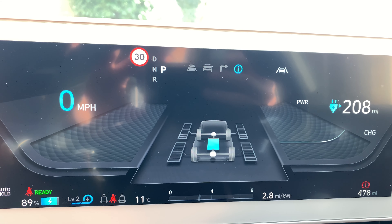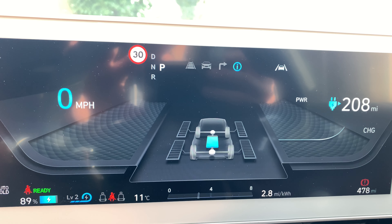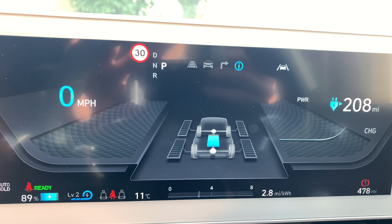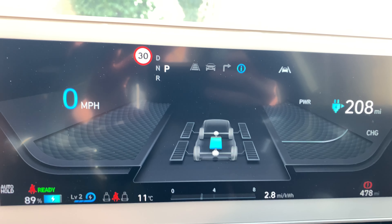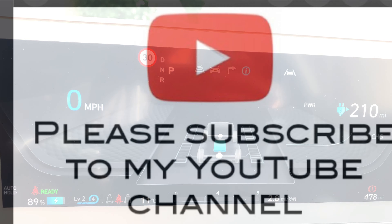Morning, guys. Just looking at last night's charge — it was about £9 and it's gone to 90%. It's just dropped a little bit because I put the heating on, but then I turned it off — so there you go.